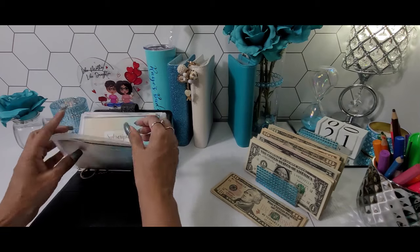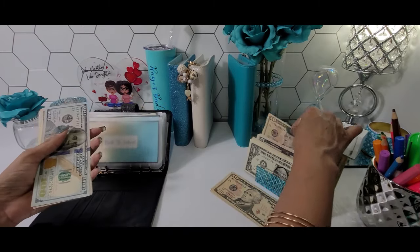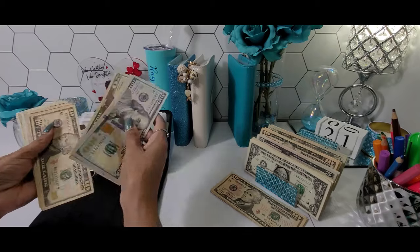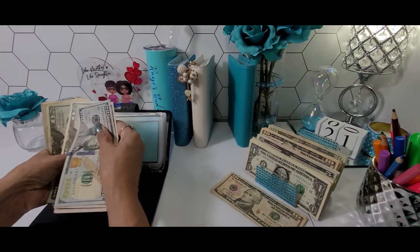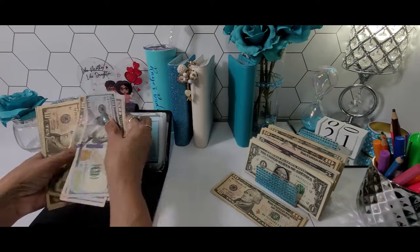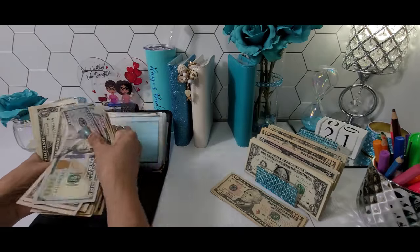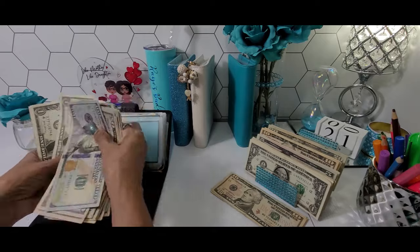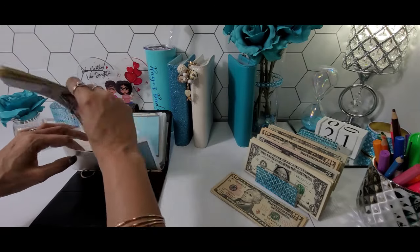Back to school today is going to be getting $10. And that takes back to school to $309.